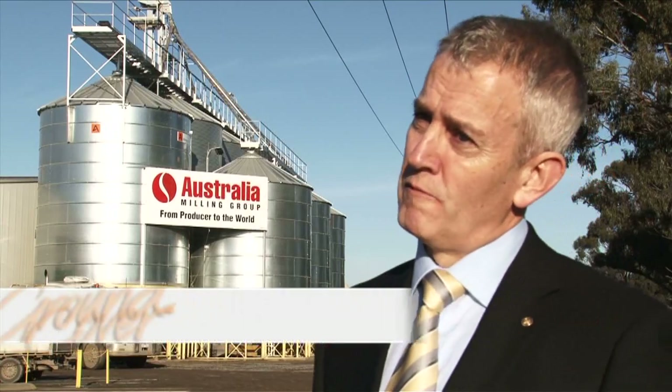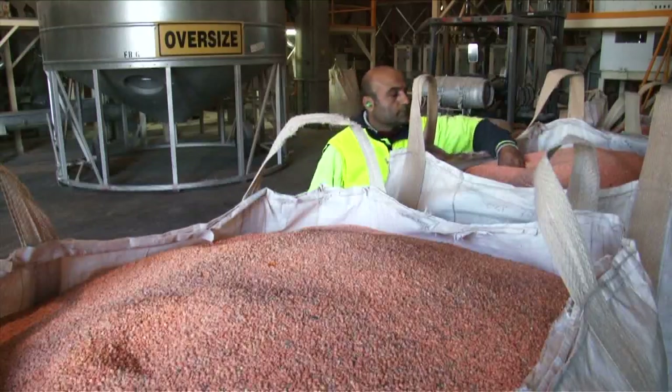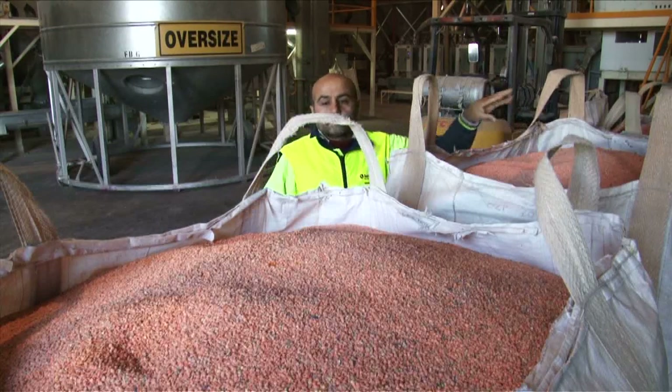Last year Canada produced about 1.5 million tonnes and Australia produced roughly 300,000 tonnes, so you can do the arithmetic on that. Food producer Ward Mackenzie supplies 2,000 tonnes of lentil product to the domestic market and another 15,000 tonnes is exported.